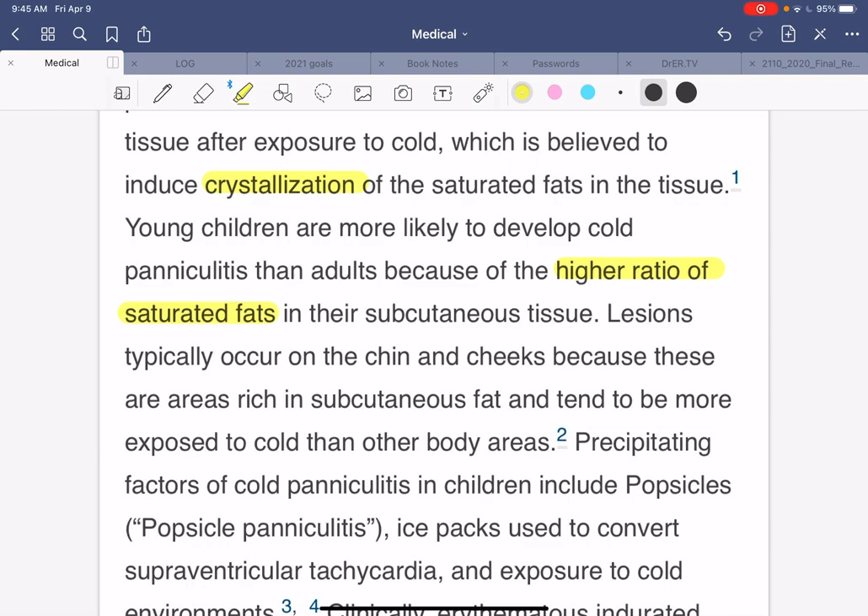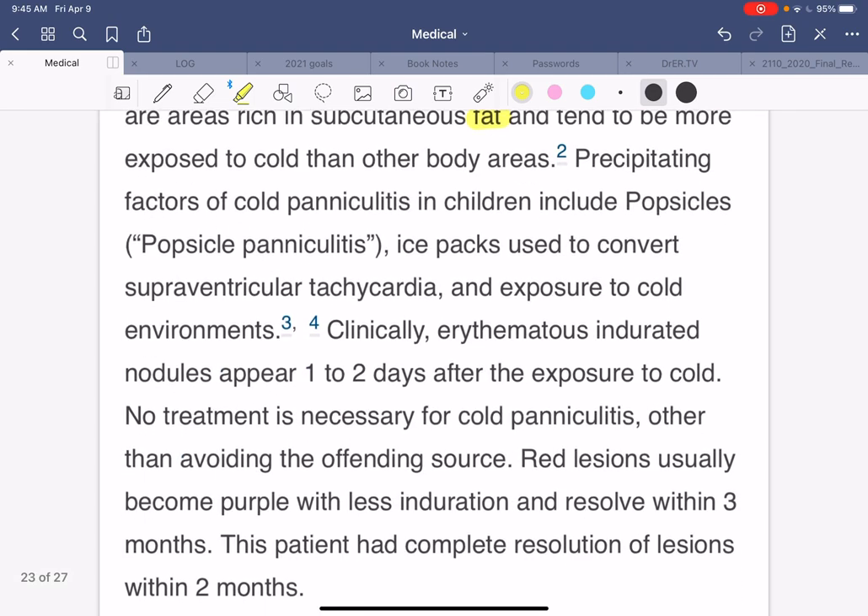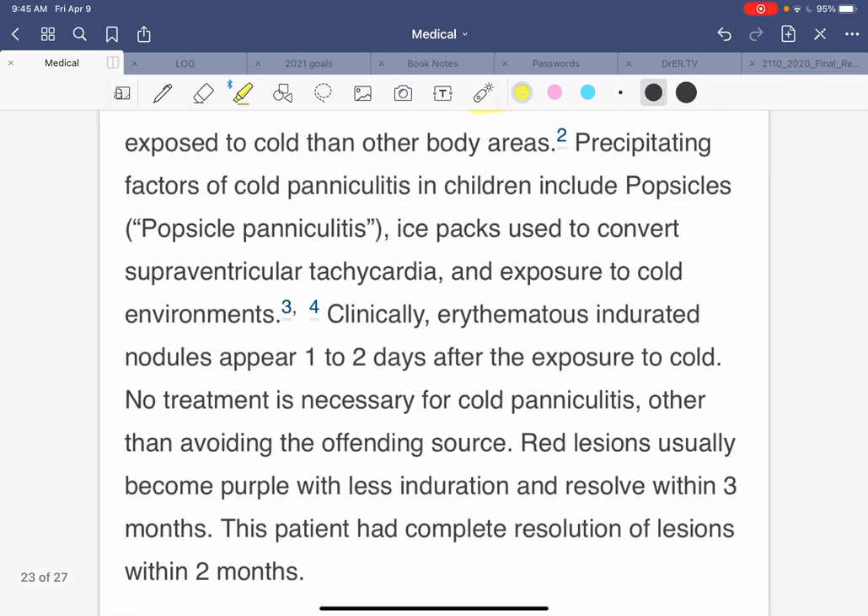Lesions typically occur on the chin and cheeks because those areas of rich subcutaneous fat tend to be more exposed to cold than other body areas. Precipitating factors of cold paniculitis in children include popsicles — or popsicle paniculitis — ice packs used to convert SVT, and exposure to cold environments.